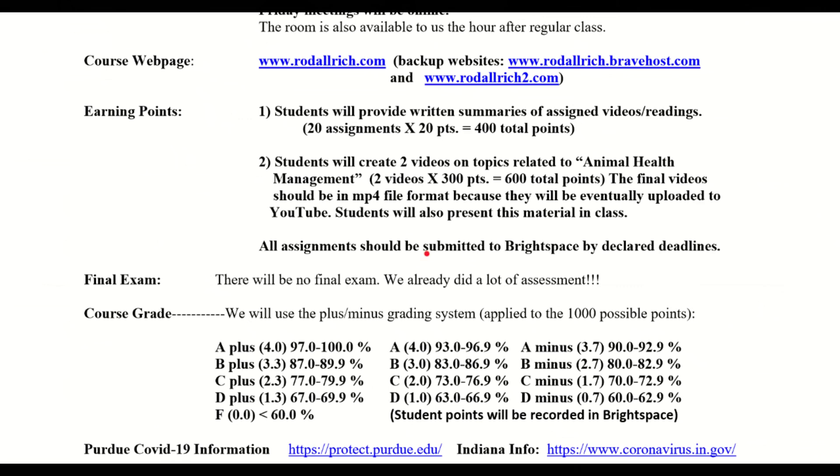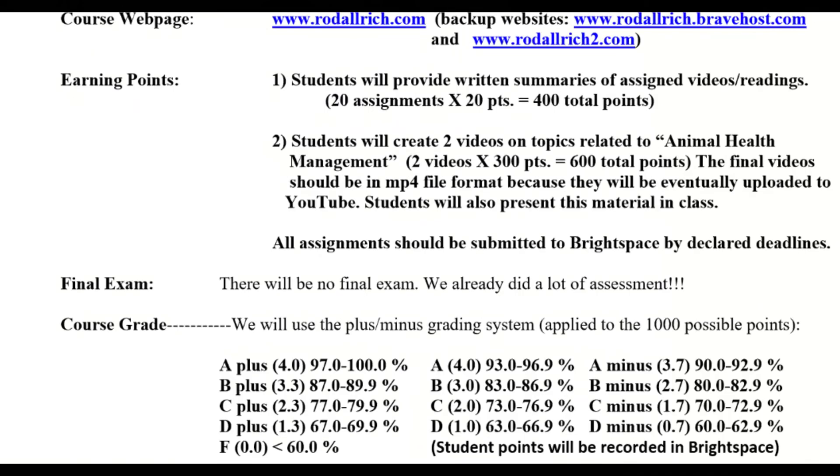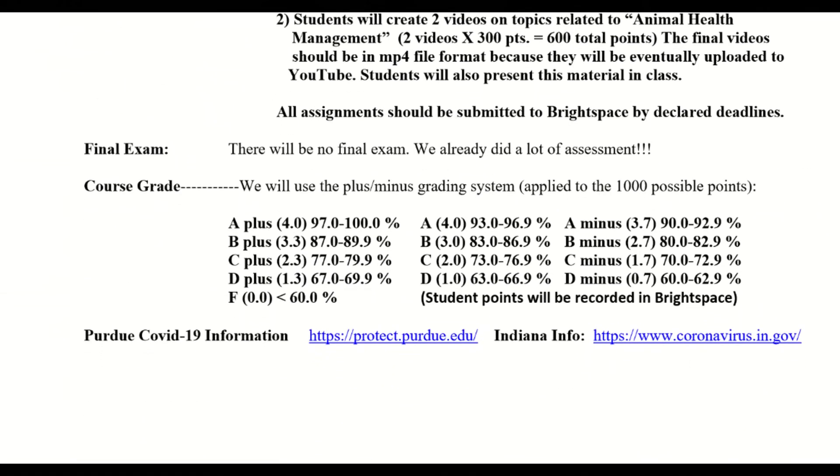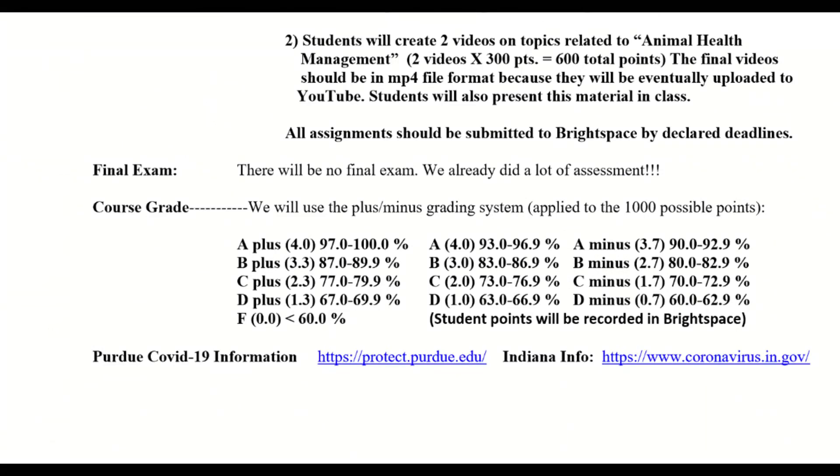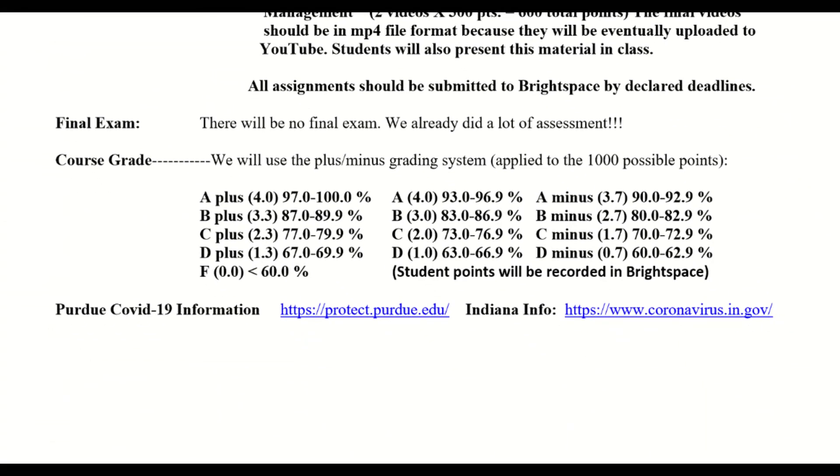Most of these assignments will be uploaded into Brightspace — even the videos, because I think videos can be up to 4 gigabytes and Brightspace will still get it. We won't have any final exam because we've already done a lot with the videos and the assignments. Some of those assignments — remember the written summaries — might be done spontaneously in class, so be aware of that. The course grade is based on 1,000 points and we do the plus-minus system. Hopefully the pandemic is weak next fall — we'll see.